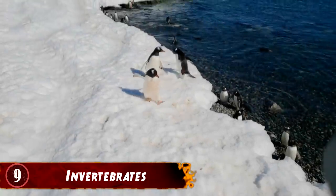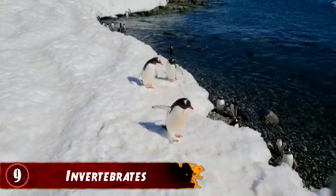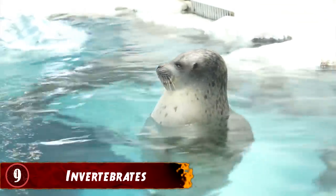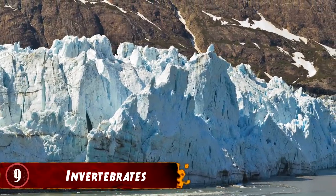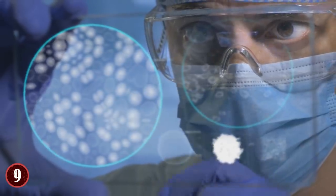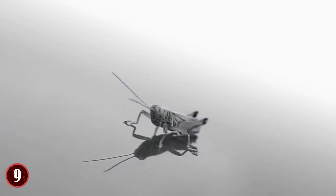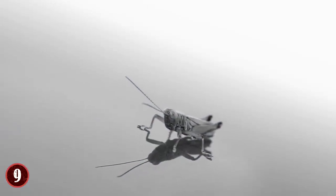Number 9: Invertebrates. When you think about life in Antarctica, you would likely picture specific animals but state that there are only select life forms living there. But interestingly, if you were to go into the snows of the continent and look around closely, you'll find a whole host of invertebrates lurking around — 67 different species to be precise, and those are just the ones we know of.